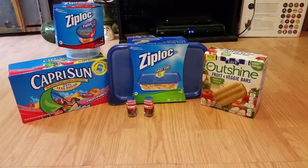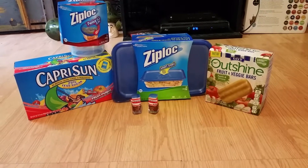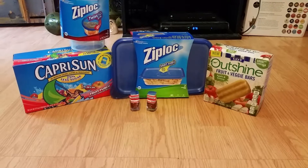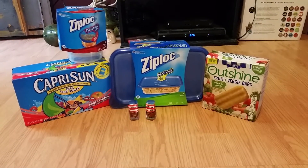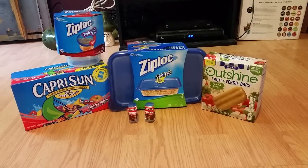Hey everybody, I'm back with another coupon haul for the week of June 15th, 2014. I went to CVS and Target this week. I will tell you what I bought, the price, and the coupons that I used. As a reminder, if you enjoyed this video, give this a thumbs up and subscribe to my channel. Let's get started.